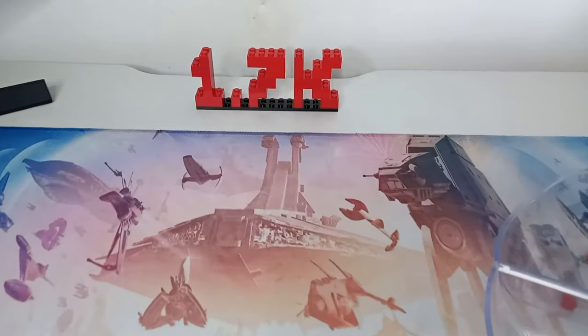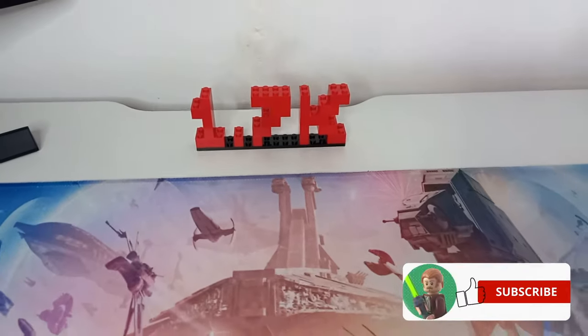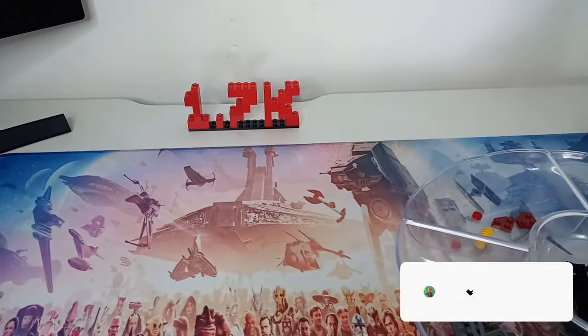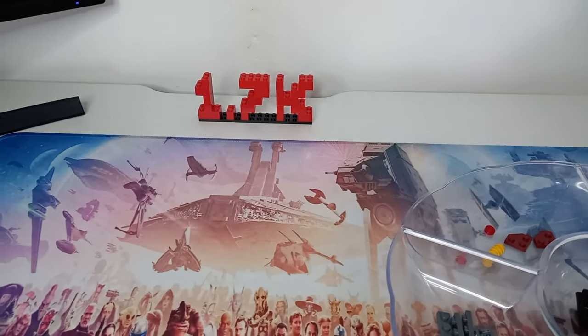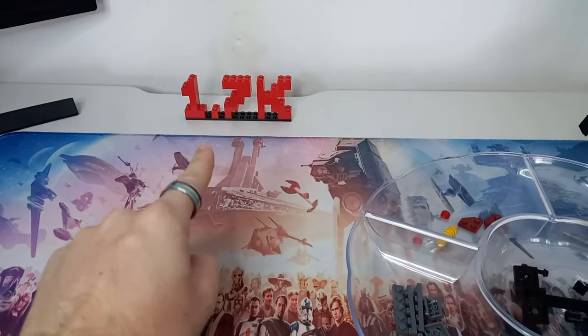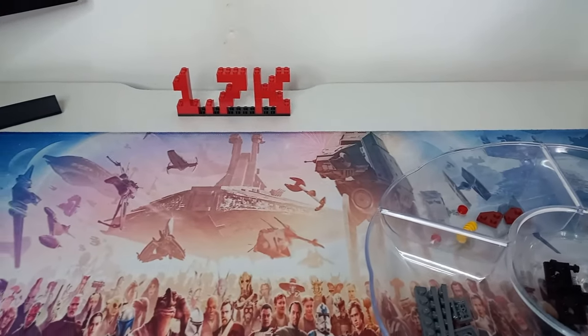Before we take a look at the model, a quick shout out to all of you that have hit the subscribe button and helped us reach 1.7k subscribers on the channel — that is absolutely crazy. We only hit 1k a month ago, so to be approaching 2k, can we hit it by the end of the month? That will be the next target.